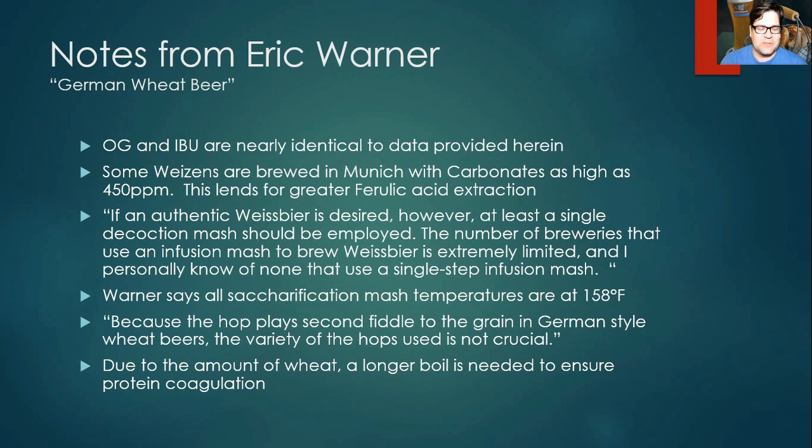Warner says a single decoction is required — though it's debatable — and notes he doesn't know of any German breweries using a single-step infusion mash. His saccharification mash temperature is 158°F, aligned with Gordon Strong, likely to maximize mouthfeel since hops play second fiddle. He agrees hop variety is not crucial. Due to the amount of wheat, he recommends a longer boil to ensure protein coagulation — which likely explains the 80-plus-minute boils in the data, all the way up to 110 minutes.